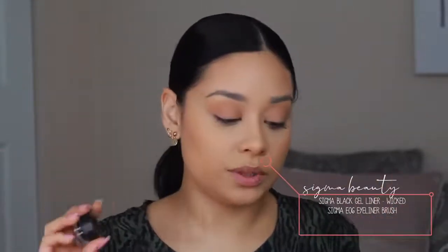The shadow is pretty much done. I'm taking this Sigma gel liner — I can't find my ELF one, but the ELF one is a great drugstore alternative. I'll be using this Sigma E06 eyeliner brush today. You always want to make sure you clean off any dry gel from the brush before using it, as it will interfere with how the liner glides. I'm going to create my wing — I like to gently pull on my eye with my hand, which is a bad habit, but here we go.